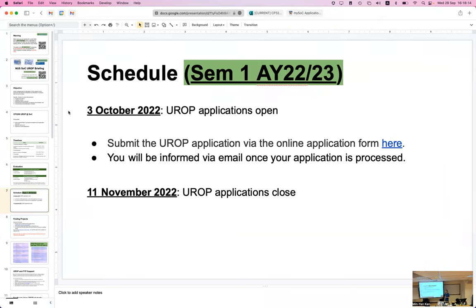Once you submit, it usually takes about two or three days to process — depending on whether it's a weekend. We check that your unofficial transcript is good and that your supervisor has confirmed, then we let it go through.